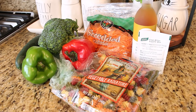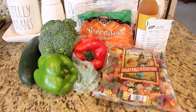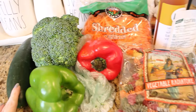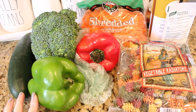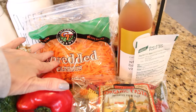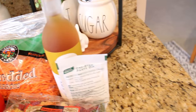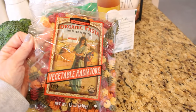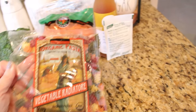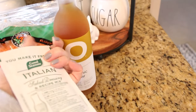First up, today we are going to be making pasta salad. I love pasta salads because they are really quick to put together — you can use whatever you have in your refrigerator and they're a great addition to a lunchbox. Today we're going to be using cucumbers, red and green bell pepper, broccoli, shredded carrots, and that vegetable pasta from Trader Joe's. For the dressing, I'll be using the white balsamic vinegar from Whole Foods and a packet of Good Seasons Italian dressing mix.